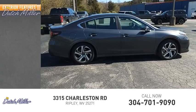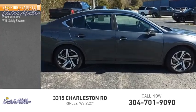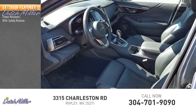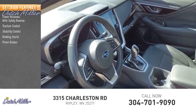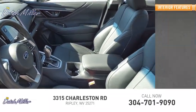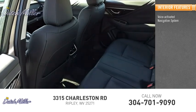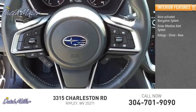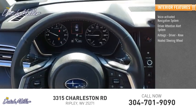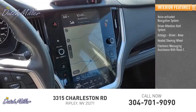Here are some of this vehicle's great options: power windows with safety reverse, traction control, stability control, braking assist, and power brakes. Inside you'll find a voice activated navigation system, driver attention alert system, airbags, driver knee airbag, heated steering wheel, and electronic messaging assistance with read function.